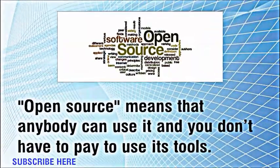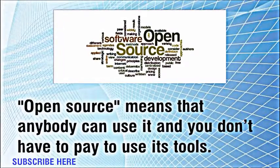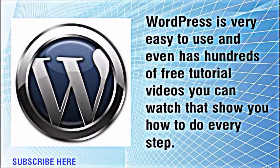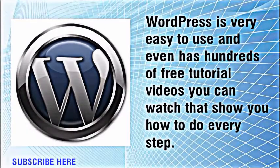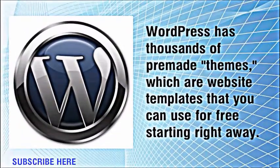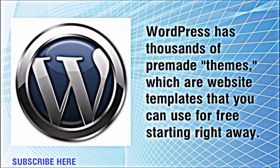Open source means that anybody can use it and you don't have to pay to use its tools. WordPress is very easy to use and even has hundreds of free tutorial videos you can watch that show you how to do every step. WordPress has thousands of pre-made themes, which are website templates that you can use for free starting right away.